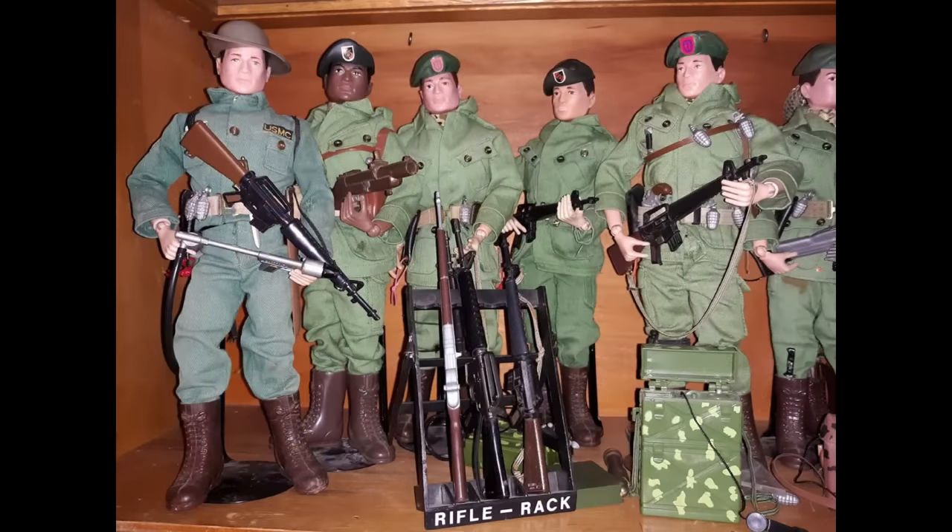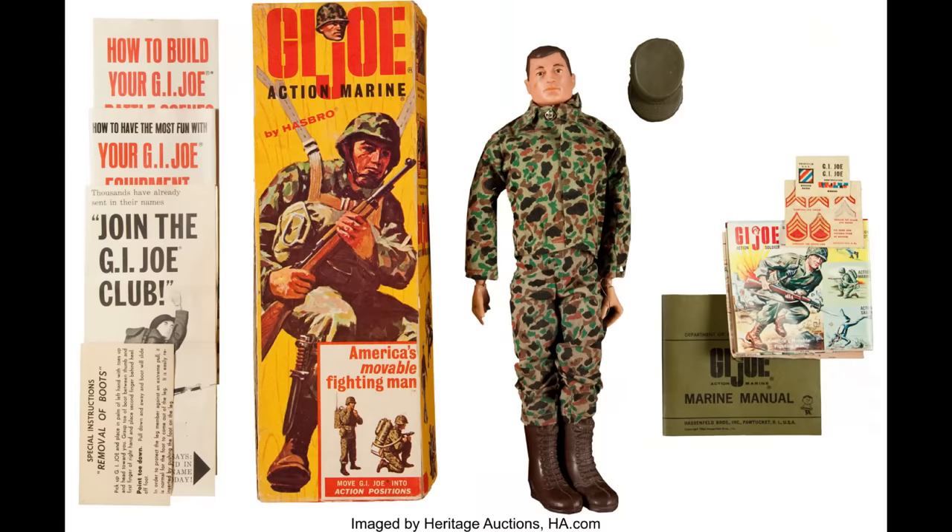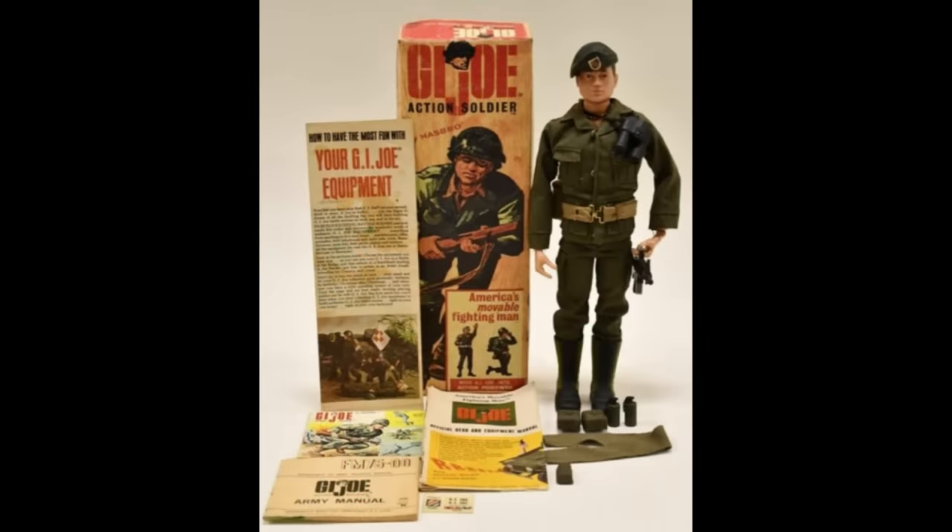The company decided to keep the word doll out of the G.I. Joe lexicon and instead chose the word action figure. Throughout the years, G.I. Joe has gone through many different changes with appearances and sizes, but his rugged toughness remains.